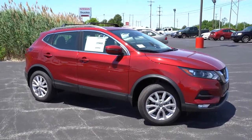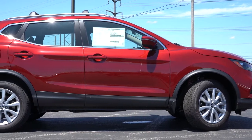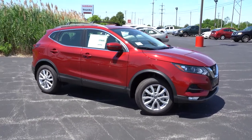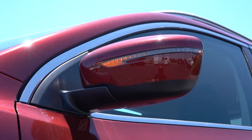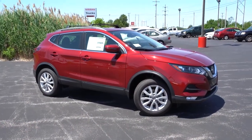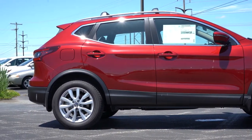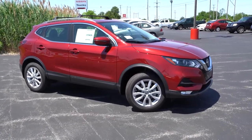Moving to the side: silver roof rails come with the SV and SL trim levels. Notably, there is no rear privacy glass on any trim level, which is a bit surprising. Chrome window surrounds come standard. Side mirrors are body-colored and power-adjustable on the base S; the SV and SL add heated side mirrors with LED integrated turn signals. Matte black side skirts come standard on all trim levels, and wheel sizes range from 16-inch steel with covers on the S, to 17-inch alloys on the SV, and 19-inch alloys on the SL.